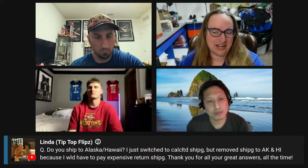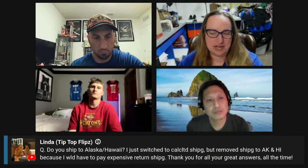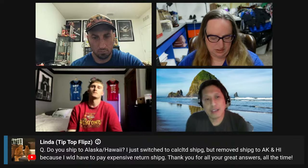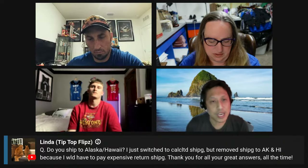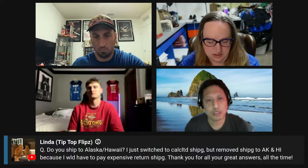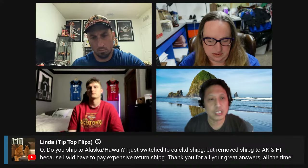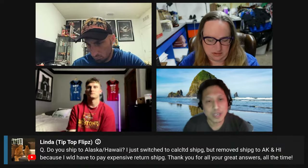Do you ship to Alaska or Hawaii? I switched to calculated shipping but removed shipping to Alaska and Hawaii because I'd have to pay expensive return shipping. I have shipped things to Hawaii before. I do the calculated shipping — usually it gives me a good buffer. When I use Shipball to ship stuff — some people use Pirate Ship or what have you — it shows you all the options, cheapest to most expensive. I just stay in communication with them and say, hey, you paid X amount of shipping, and if there's any excess I'll gladly refund you some.